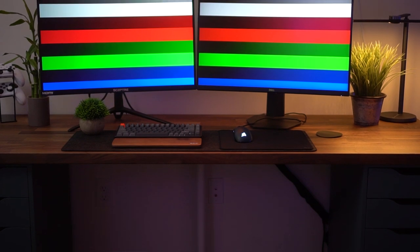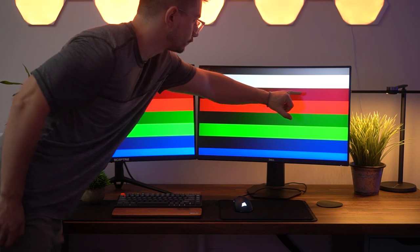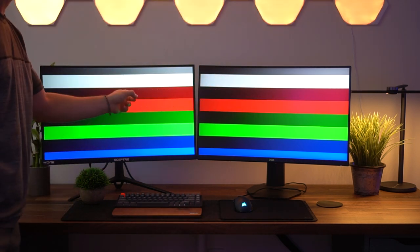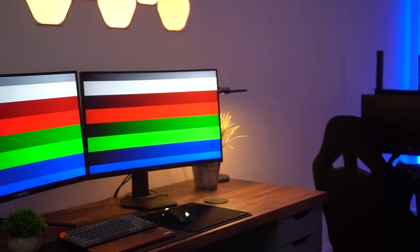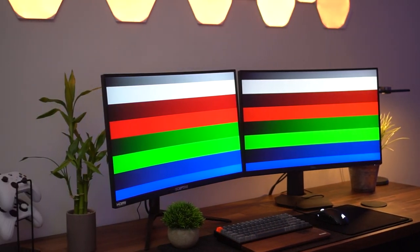Now let's talk colors — another area where the Scepter pulls ahead a little bit. They both hit 99% of the sRGB color space. However, the Scepter outputs a higher bit depth at 10 bits, which is much better. The Dell can only output 8 bits of color and didn't use frame rate control. You could do light photo editing and YouTube video editing on both, but the Scepter definitely wins with color at 10 bits.